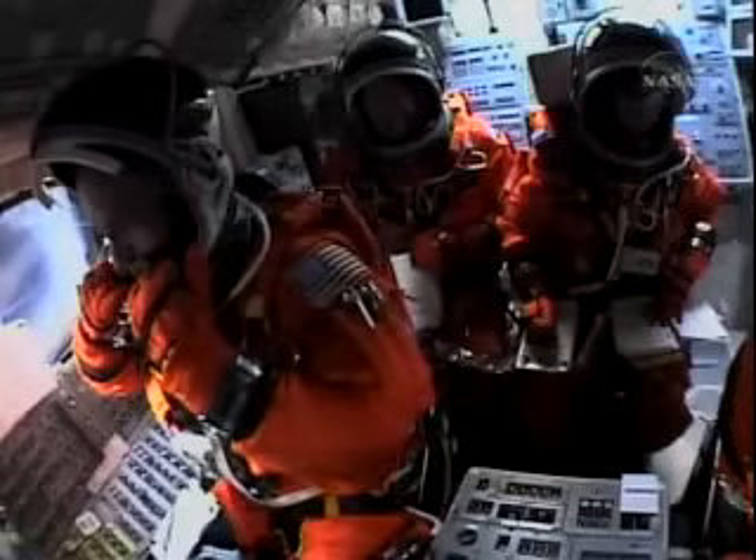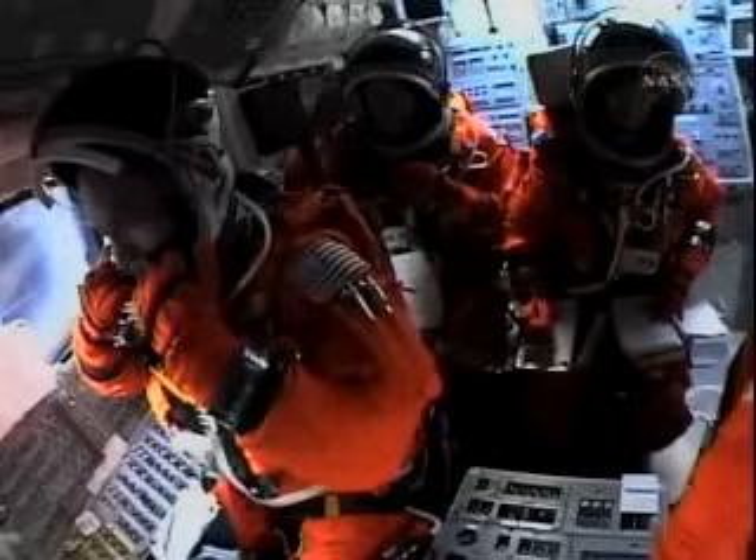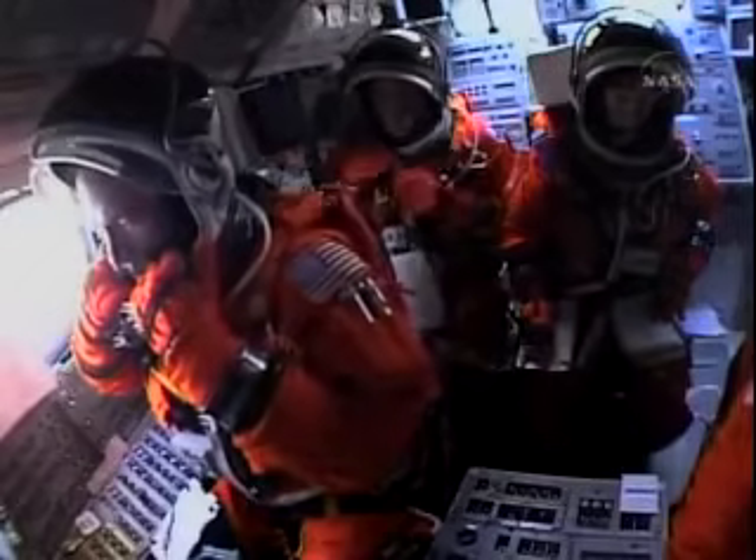Roger, press to ATO, select ISTRUS. Discovery, Houston: single engine ops 3. Those calls indicating that we can make our minimal orbital cutoff targets in the event of a dual engine failure.